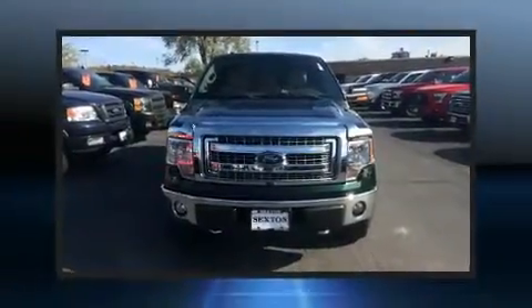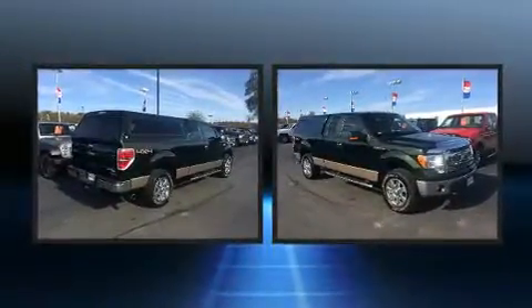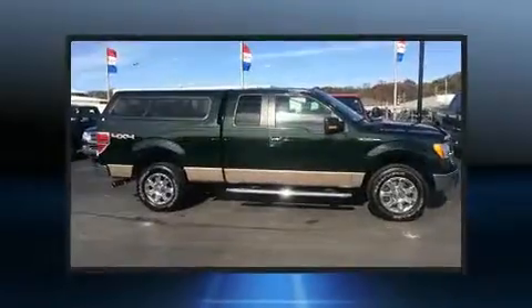Get excited about the 2013 Ford F-150. With less than 30,000 miles on the odometer, you can be confident that this pre-owned vehicle will provide you reliable transportation.